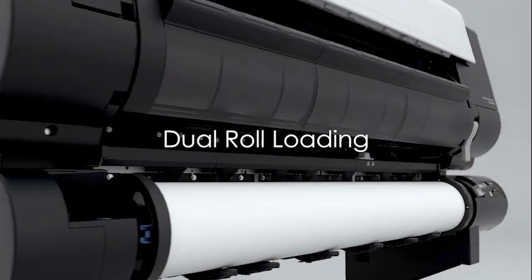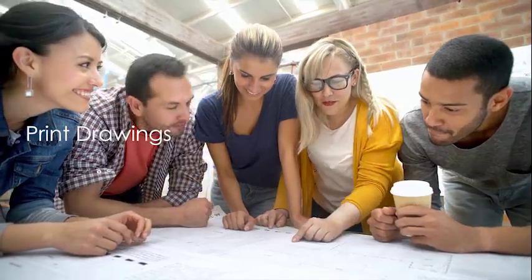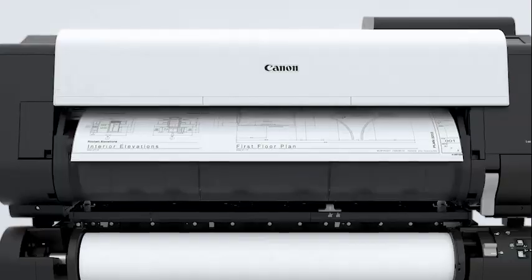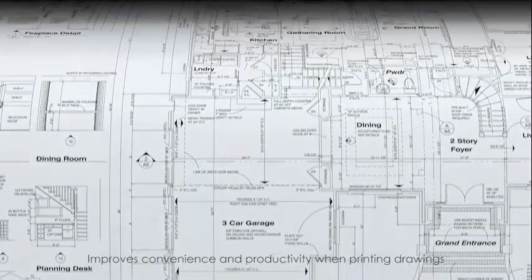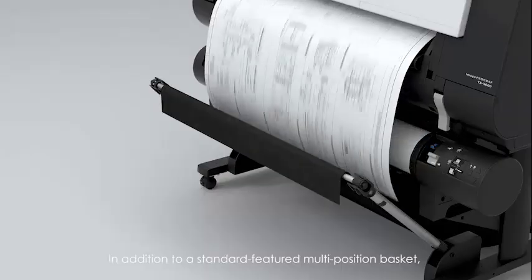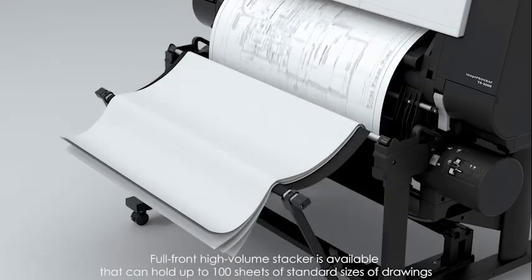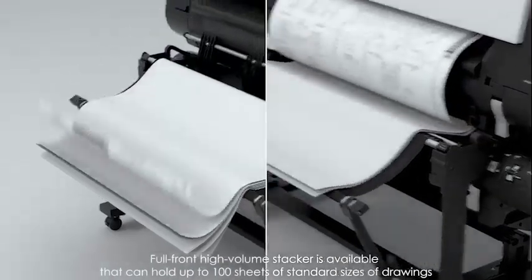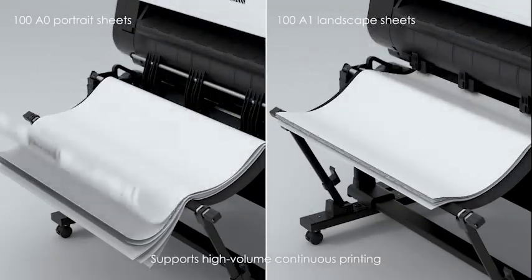Dual roll loading. Dual roll feeding enables continuous printing from two rolls of the same type, improving convenience and productivity in printing drawings. In addition to a standard featured multi-position basket, a full-front high-volume stacker is available that can hold up to 100 sheets of standard-sized drawings, supporting high-volume continuous printing.